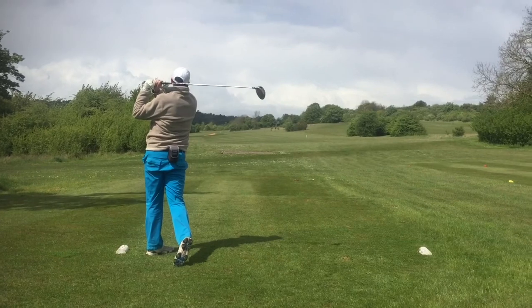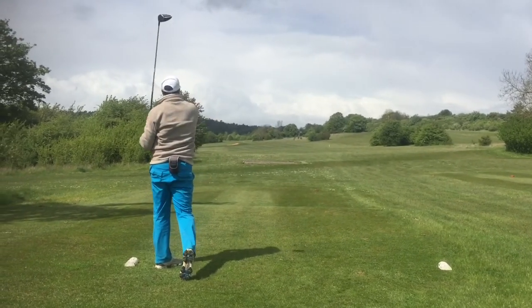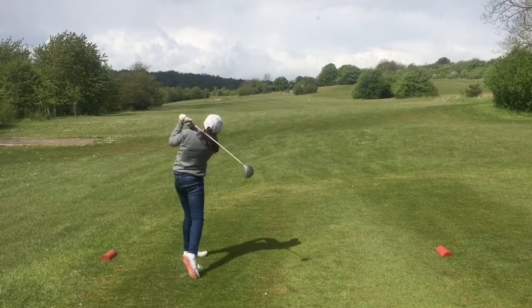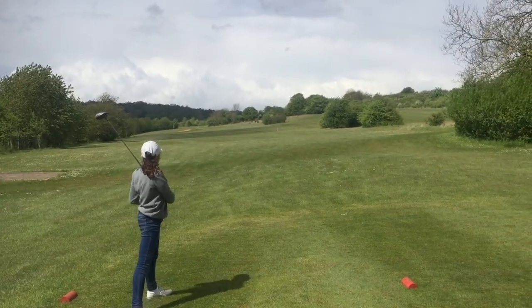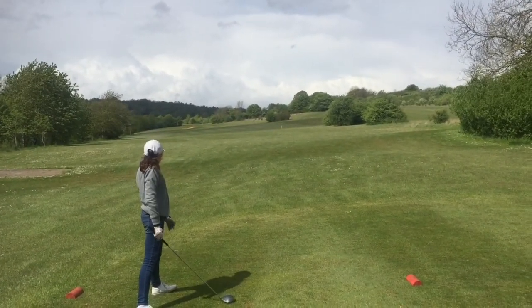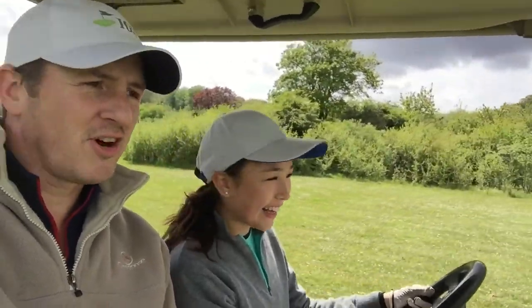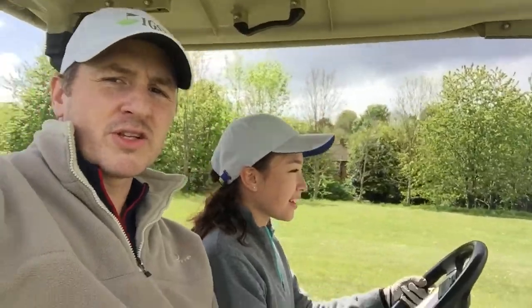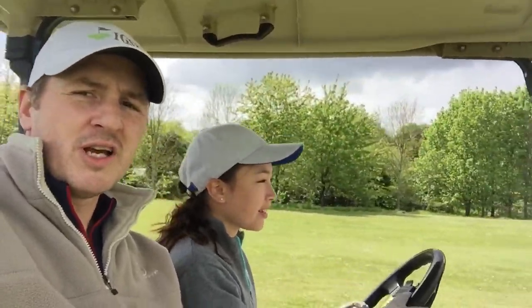Second hole — it's fairly open this course but the rough is quite thick, so you want to be on the fairway. That was a great shot by Cassie right down the middle — what a beauty, well done honey. We're back on the course now and Cassie's driving just as she did last year, and she's hit the ball straight down the middle.